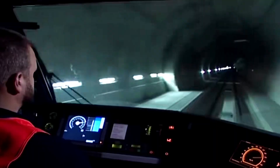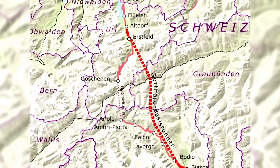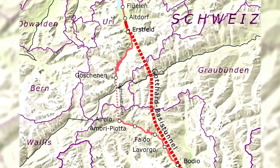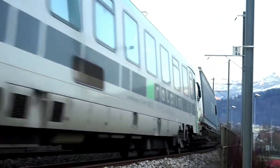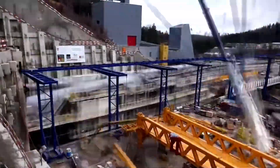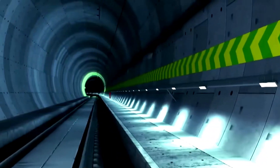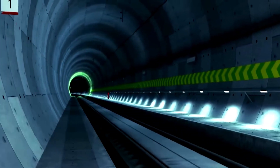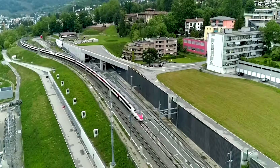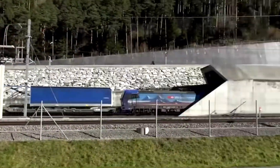According to official data, the tunnel reduced travel time between Milan and Zurich by only 50 minutes, which is not dramatically more efficient, but it better withstands the changing climate and mountain traffic conditions, making trade between European countries closer. In short, the Gothard Base Tunnel is a testament to the ingenuity and skill of modern engineering — an incredible achievement that connects countries and enables faster, more efficient transportation. Perhaps one day you will have the opportunity to experience this impressive tunnel in person.